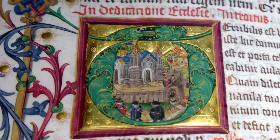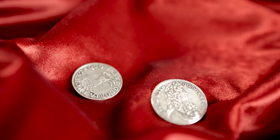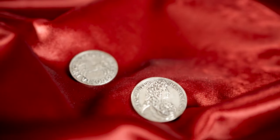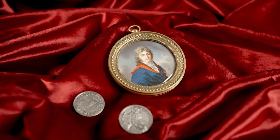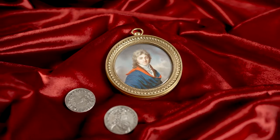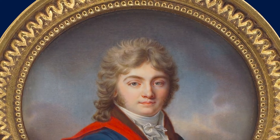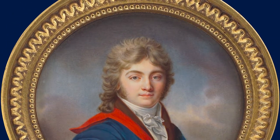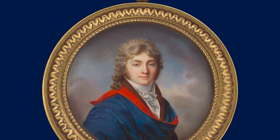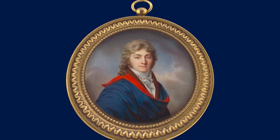Medieval manuscripts already featured very small illustrations. Small-format portraits were also visible on coins and medals. But actual portrait miniatures did not emerge until the beginning of the 16th century, when the aristocracy developed a desire for small, and most importantly, portable portraits. Soon artists began to specialize in this type of painting, and at times created perfect masterpieces on the smallest surfaces.